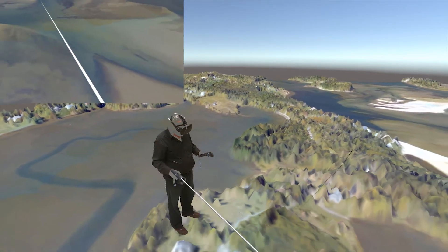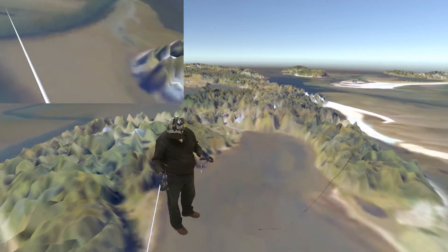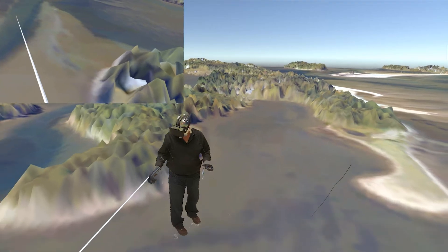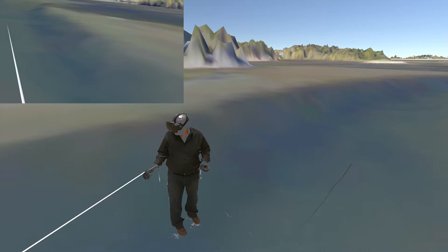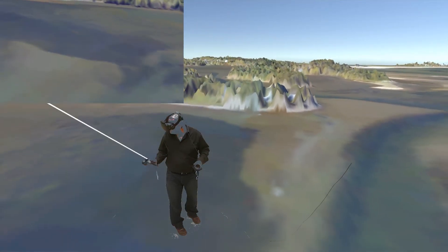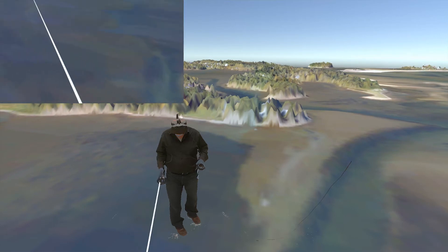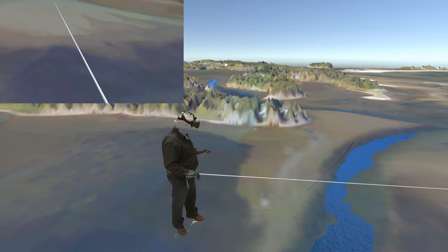We can fly through the dataset, and of course the photo doesn't show us nearly the detail that the bathymetric LiDAR does. We can even sort of simulate the tide coming back in — so here comes the water up through the channels.